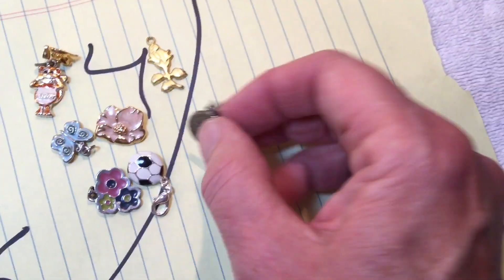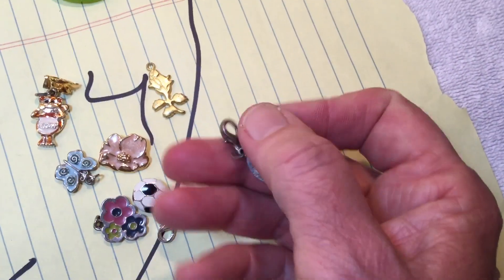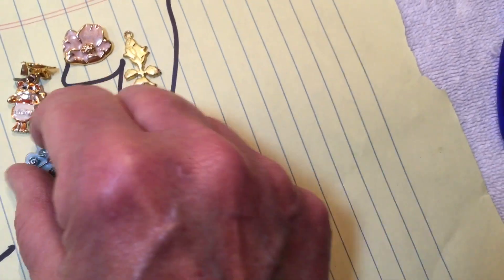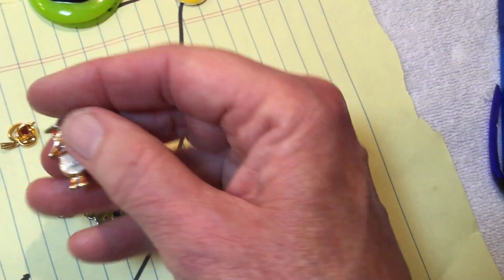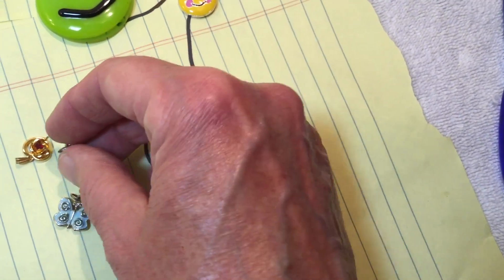Number 4, we have some odds and ends — figurals. We have a Libra with the scales that you can clip on, a little flower, a butterfly, a flower with a red pendant. And then somebody said this was Speak No Evil, maybe. I can't tell.